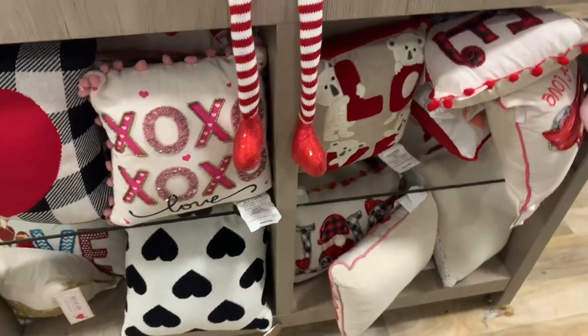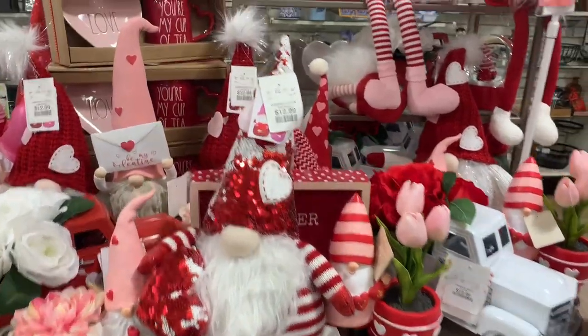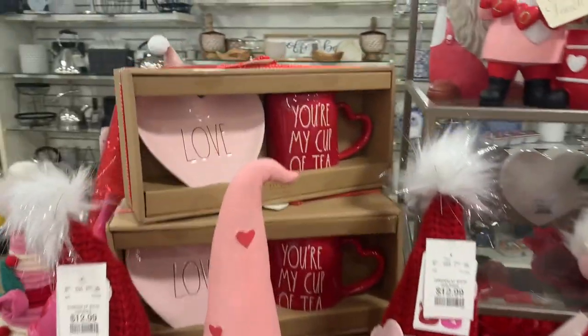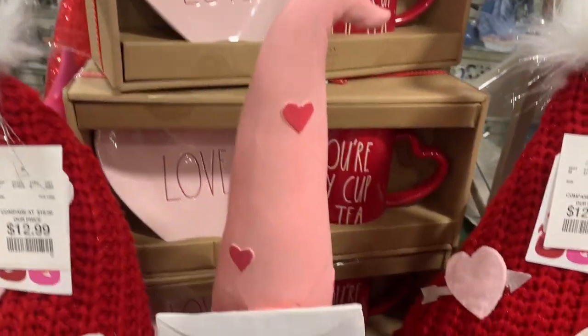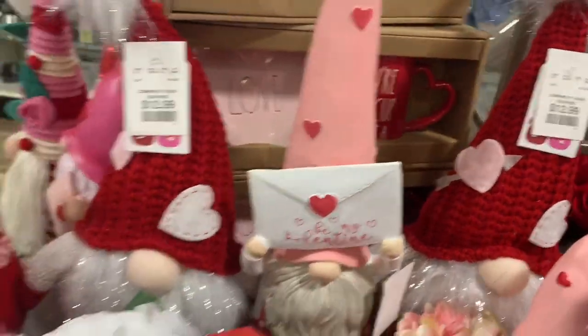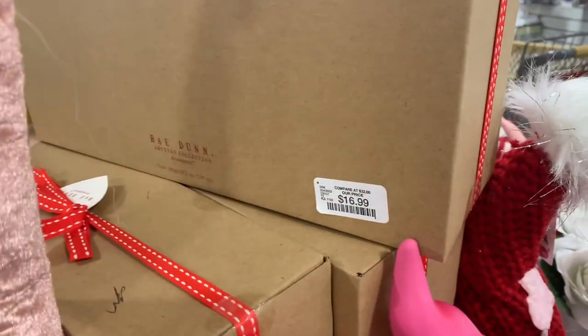On the other side I'm finding X's and O's and a whole lot of gnomes, so if you are into gnomes, Home Goods has got you covered. Here's another Ray Dunn gift set with the little dish and the mug. I really like the heart-shaped handle — that's so cute. The price is $17.